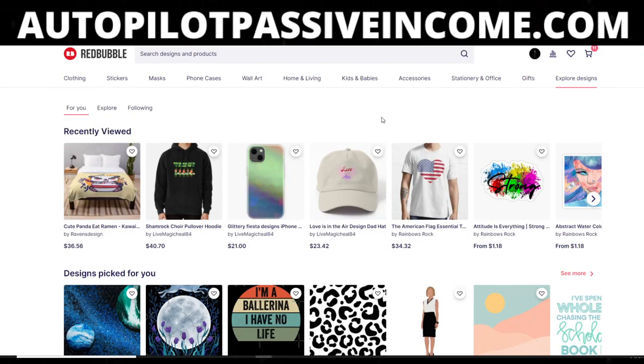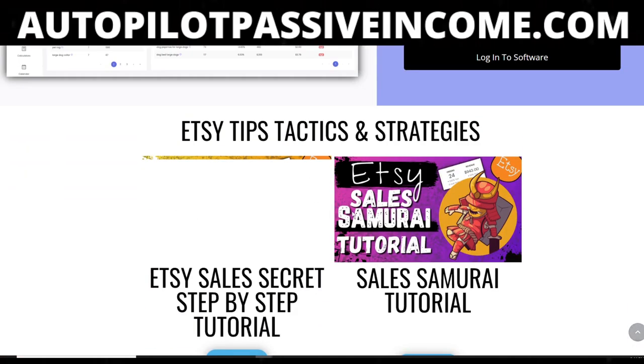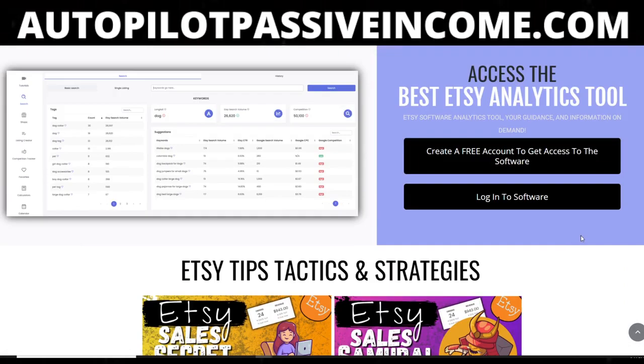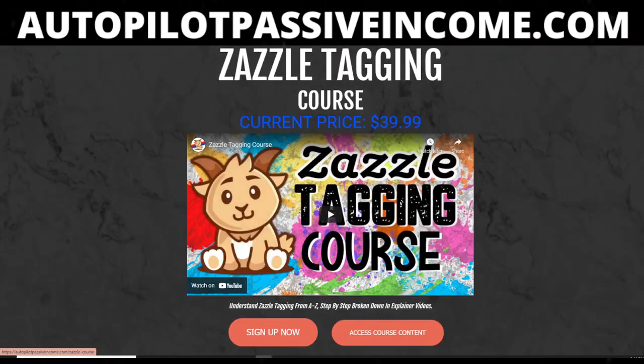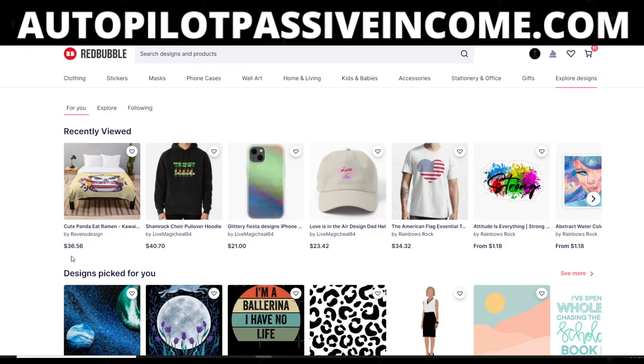Before I get into today's video, I want to say something important about print on demand. You guys see that we're starting to talk about other platforms now — we're talking about Zazzle, we're going to talk more about Etsy. We already have Etsy helper videos and a collection of beginner videos on Etsy SEO on the website. Different platforms around print on demand, and that's going to continue.